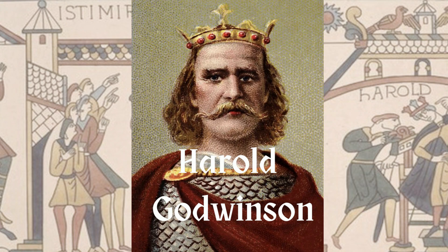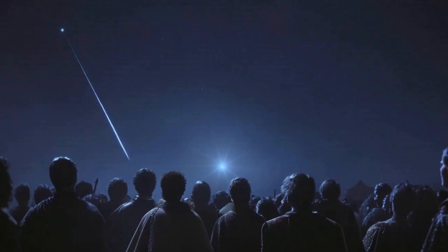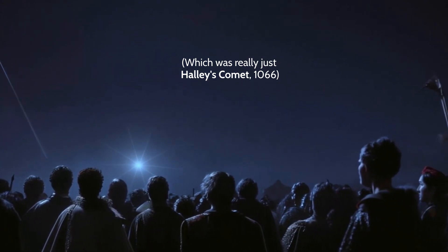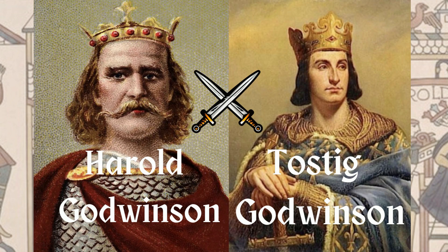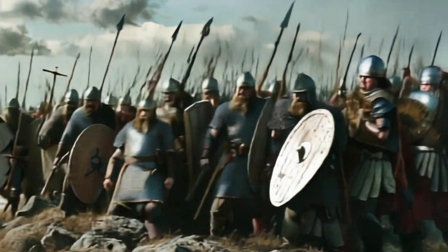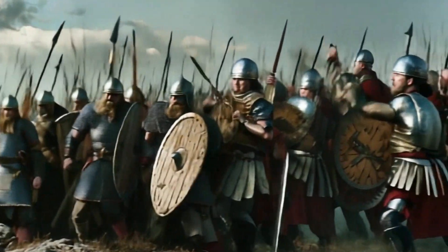Harold Godwinson quickly swoops in and claims the throne of England for himself. But he knows he's just biding his time because his claim to the throne will not go unchallenged. Soon after, an ominous sign appears in the night sky. The first attack comes from his own exiled brother, Tostig Godwinson. But Tostig's army is not large, and Harold is able to fend off this attack quite easily.